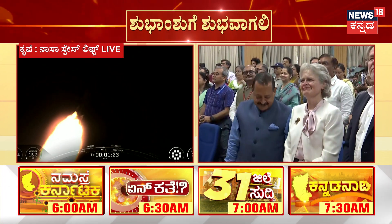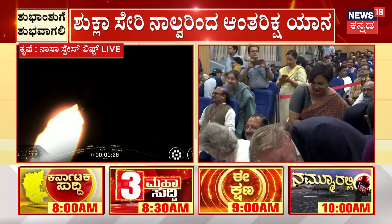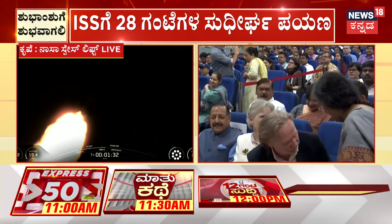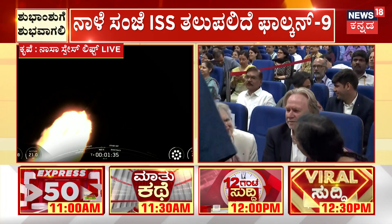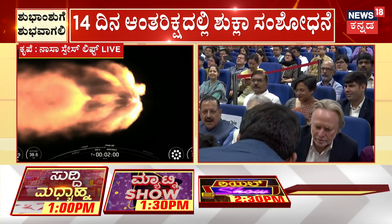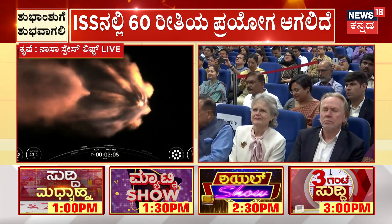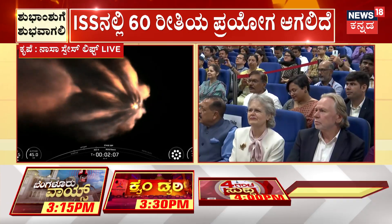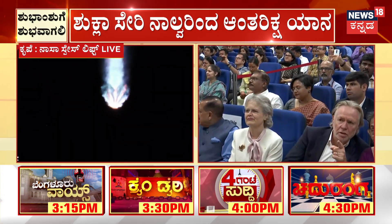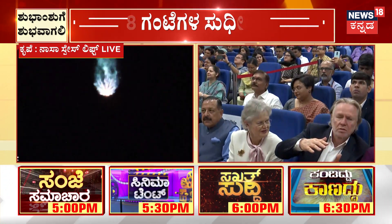Mission control confirming stage one throttle up. We are hearing our commander Peggy Whitson call out the first abort mode. Each of these represents a specific phase where, if for any reason we had an in-flight abort, Dragon would abort to a safe location. We also just heard the call-out for MVAC chill — trickling a little liquid oxygen into the turbo pumps on the Merlin vacuum engine on stage two, in preparation for second engine start, which will be shortly after stage separation.